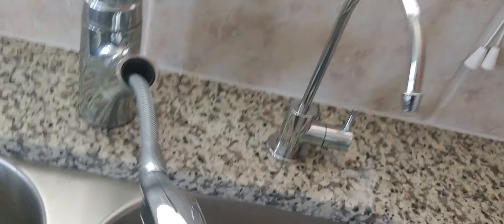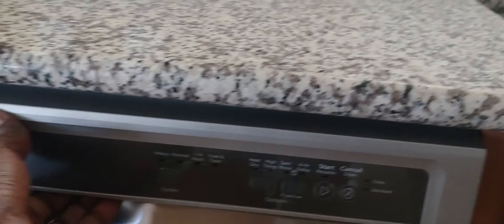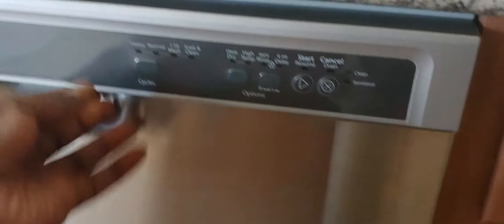Coming over to the sink — it's a stainless steel sink with a pull-out faucet. They have some filtration here, looks like a tank-based water filtration system, so you've got some water protection. There's also a stainless steel dishwasher.